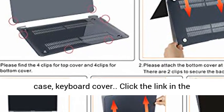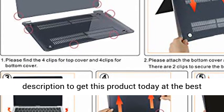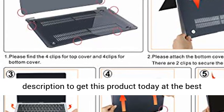One-year warranty on the case and keyboard cover. Click the link in the description to get this product today at the best price.